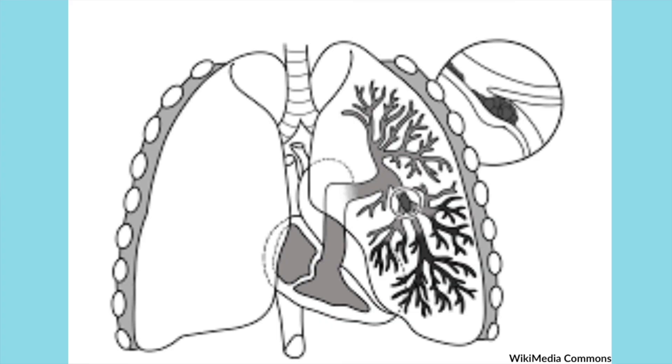That brings me to our next topic: pulmonary embolism. These are blood clots in the arteries of the lungs. If those arteries get blocked off, your lungs are not getting enough blood, which can cause big issues. People with a pulmonary embolism may have difficulty breathing, an elevated heart rate, and lower oxygen saturation.